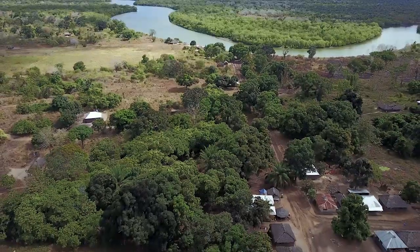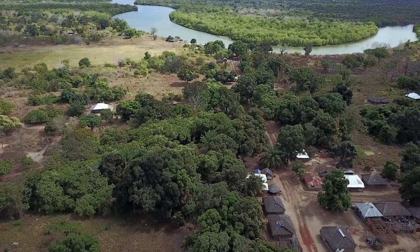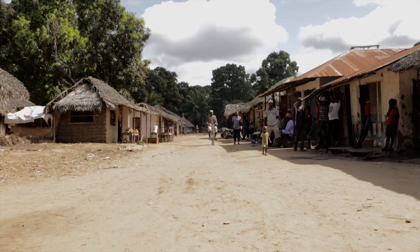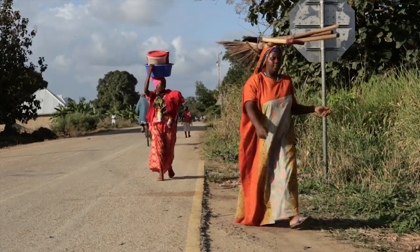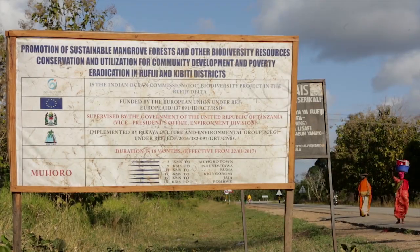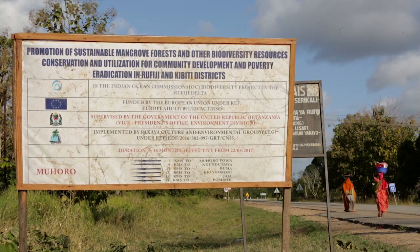The total number of villages that participate is 20 villages. These villages are found in the North Delta and the South Delta, and both of them share two common activities of protecting the environment.